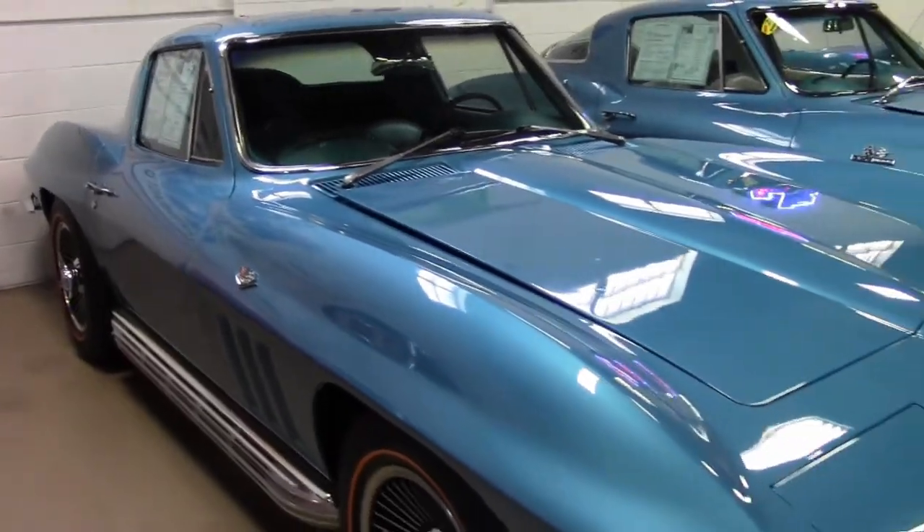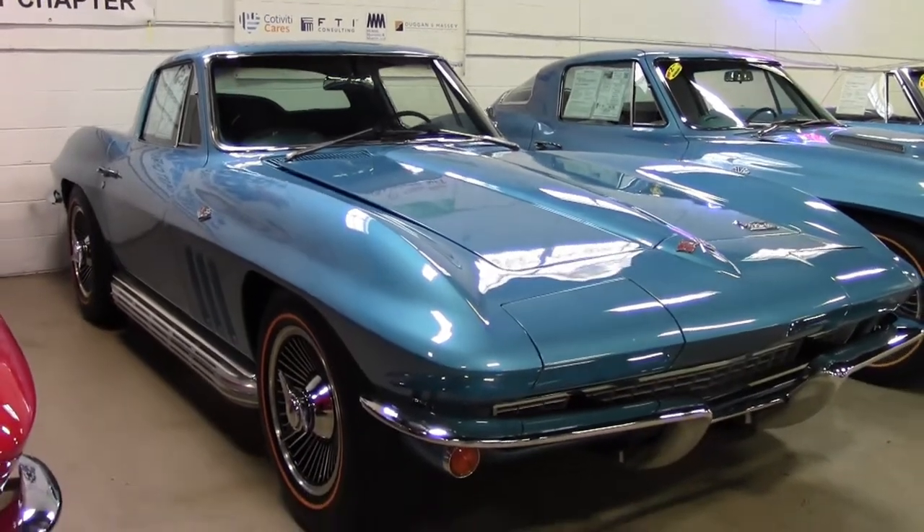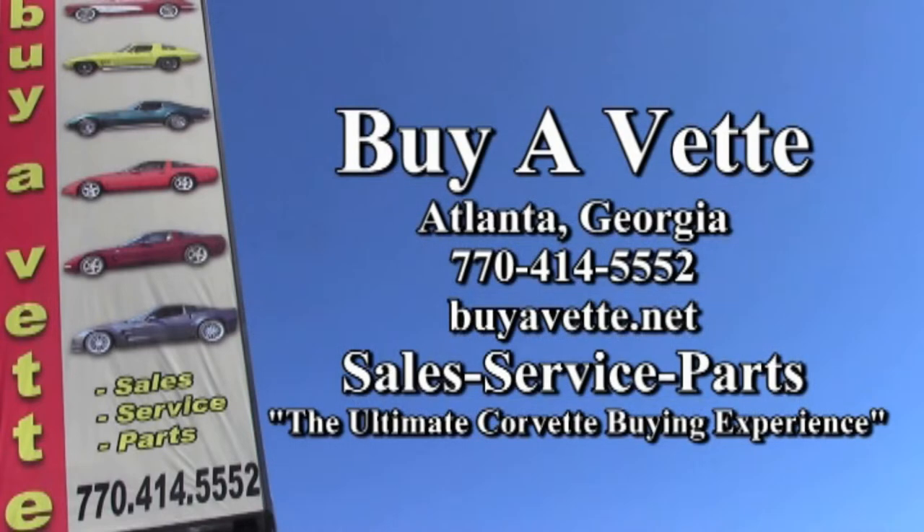You can have this beautiful 1966 L79 Coupe in your garage tonight. Give us a call here at buyavet.net. Talk to one of our experienced sales representatives at 770-414-5552. Remember, we always have 120 or more Corvettes in stock, and we want to be your ultimate Corvette buying experience. See you soon at buyavet.net.